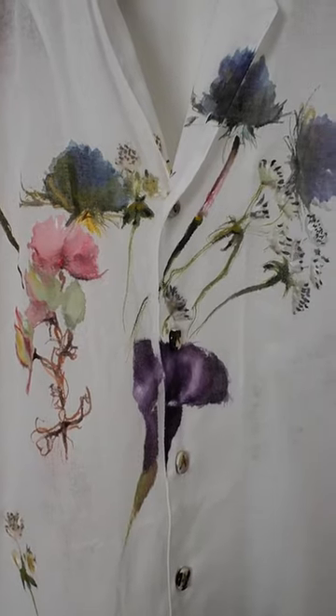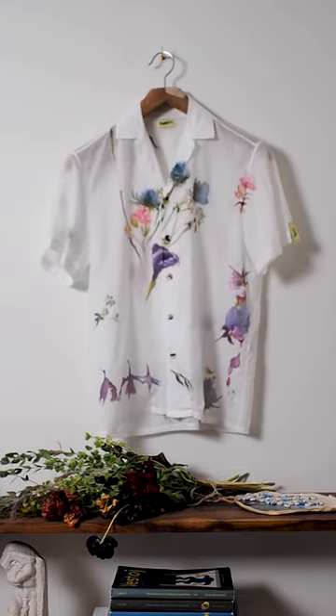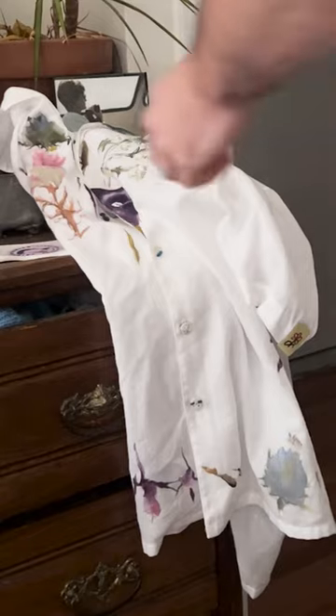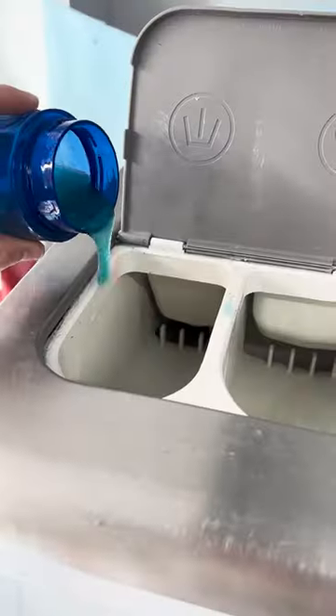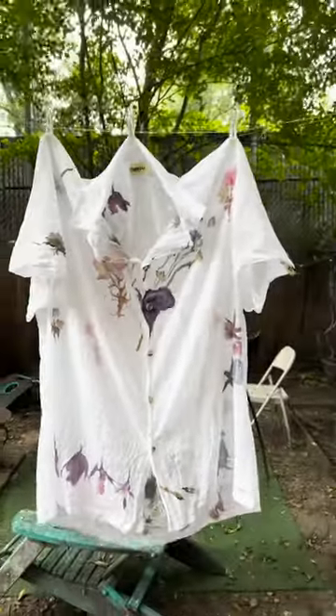That's kind of all there is to it. If you like this, please follow us here, check out our website, and come see us at a pop-up here in the city for the rest of the summer. And I know what you're thinking — can these be washed? Yes, they can be washed. Don't worry.